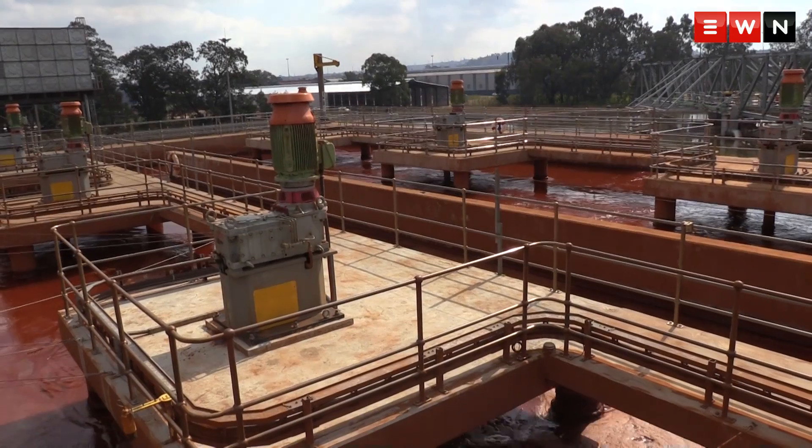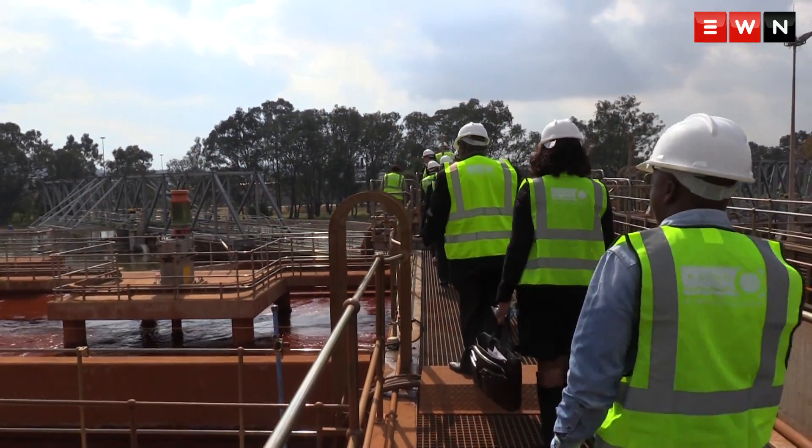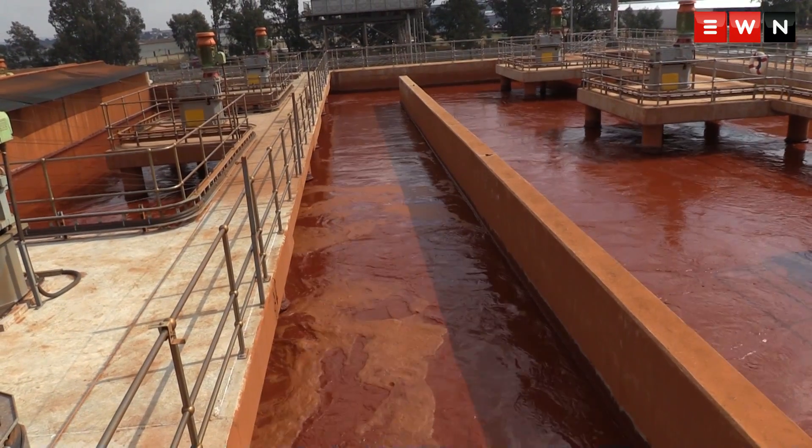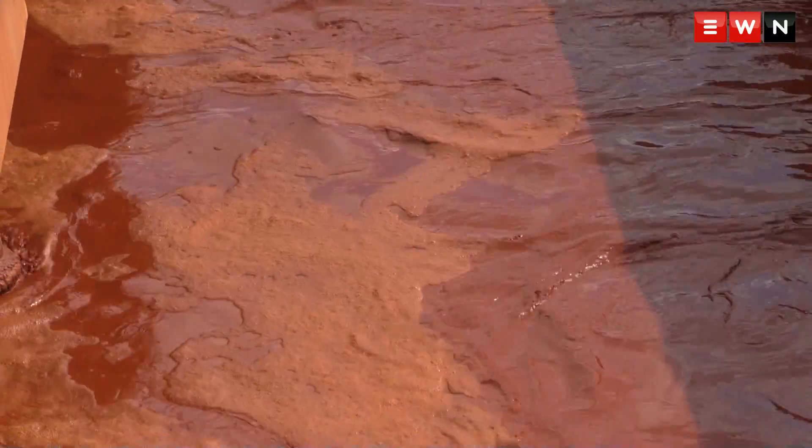It has been quite serious because it has even affected other developments. You'll remember what happened with the Gautrain when we were supposed to dig the tunnel into Park Station. There were challenges around the water levels and also the seepages that were happening in the western areas, and the problems along here in the Springs area.